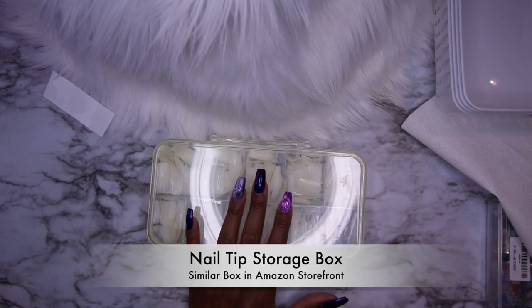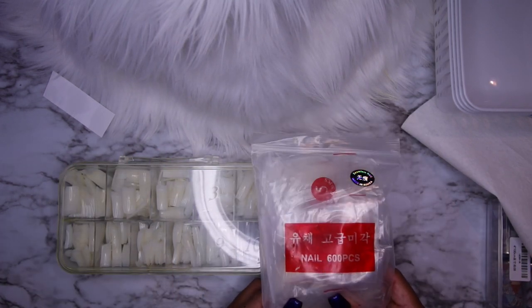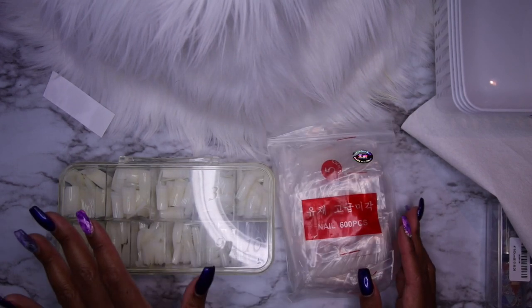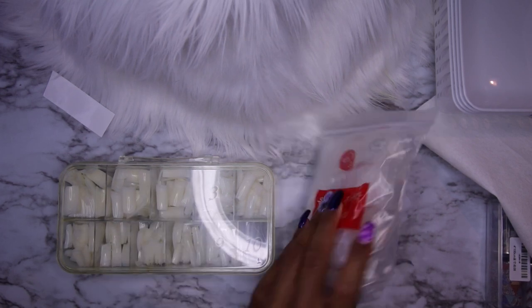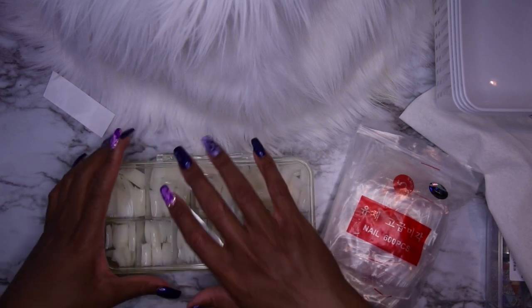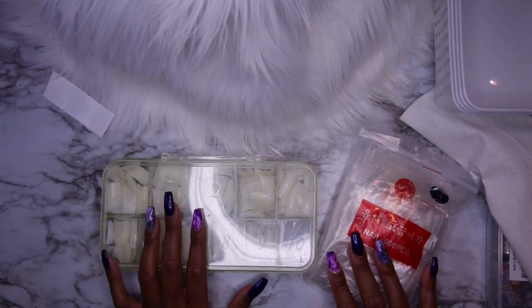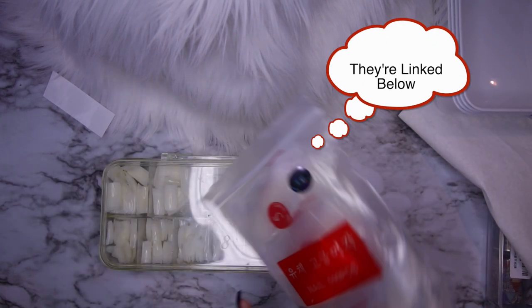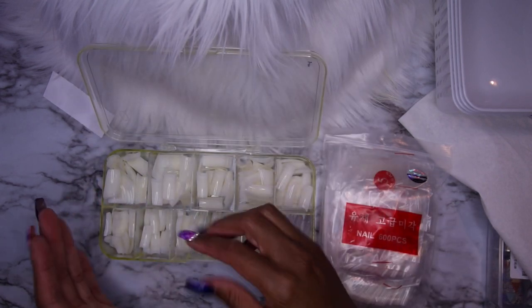The next thing I want to show you are nail tip organizers, which I got from my local nail supply store. If you've ordered nail tips on Amazon or elsewhere, a lot of times they don't come in a box, and it can be overwhelming when you have a whole lot of bags just sitting around. I personally have four or five of these boxes - one for natural tips, one for clear tips, one for C-curve tips, one for stiletto nail tips, and one open for extendo tips and practice tips. Grab yourself a couple of nail tip boxes, size the tips to your nails, and keep right on moving.